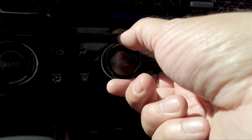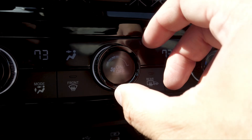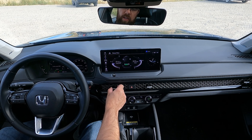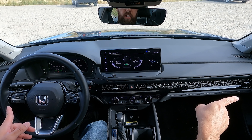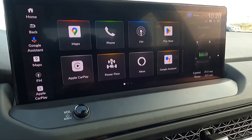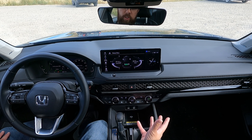The climate control is all actual physical buttons with feedback when you press them. Each knob has a tiny screen inside that changes as you twist it — it shows the temperature setting and whether it's on auto or not. The vents use new-style selectors, with a vent on each side and one on each edge.